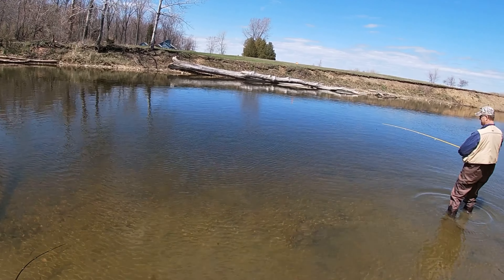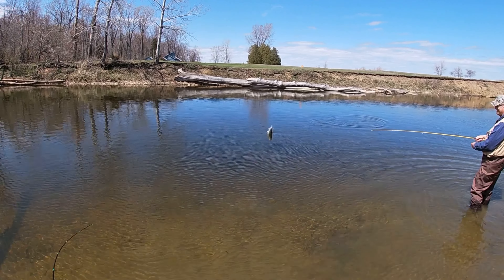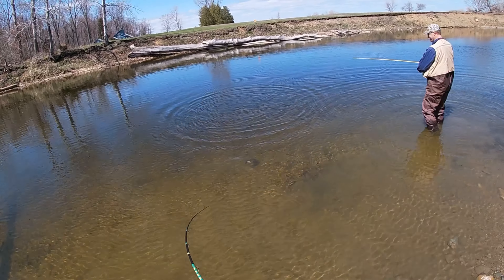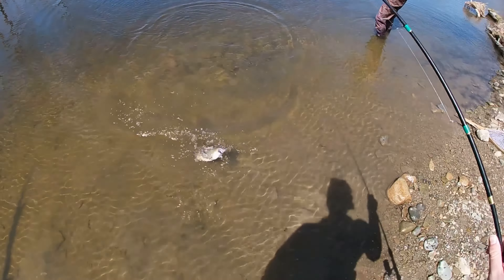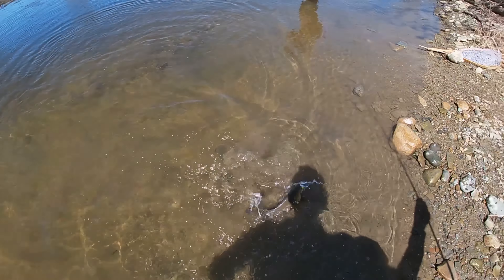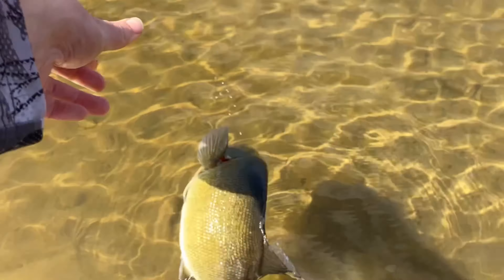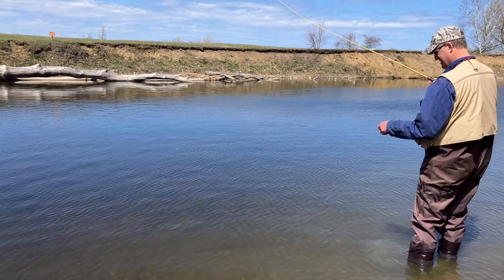There's another one. This one's smaller — it's a little bugger. Or maybe it's not. Yeah, it's alright, dude. It might bite again. Oh no, it's gone.